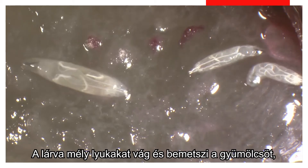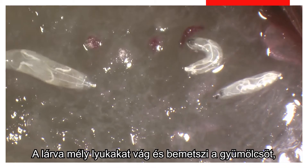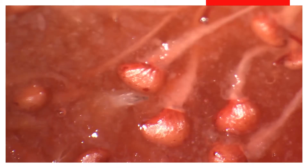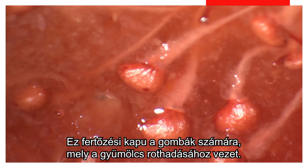The larvae cut deep holes and slits into the fruit to feed on the pulp — a gateway for fungi. Rot due to mold destroys everything.